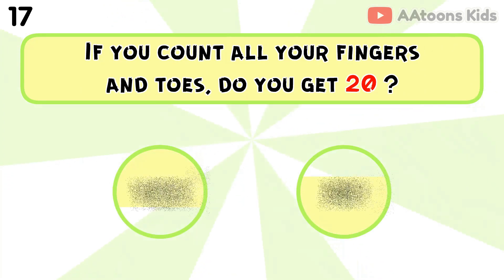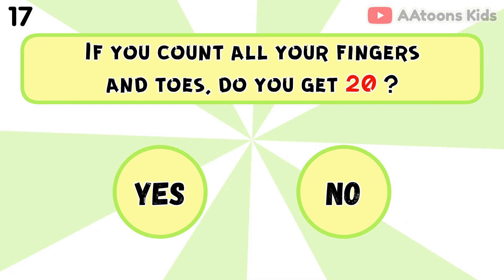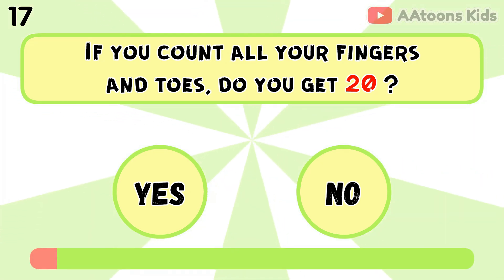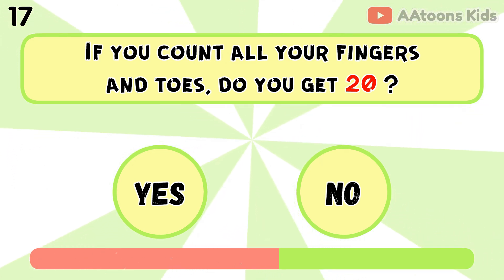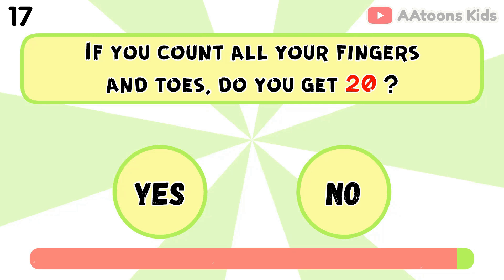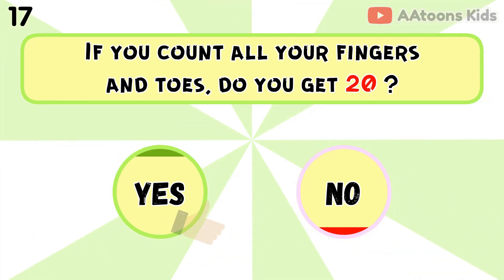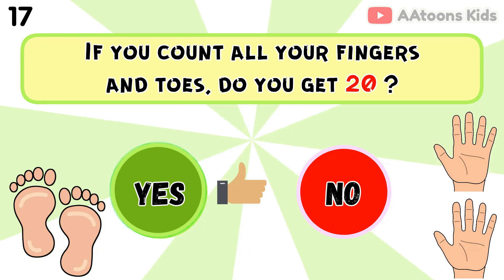If you count all your fingers and toes, do you get 20? Yes, because 10 fingers plus 10 toes equals 20.